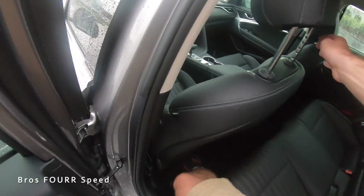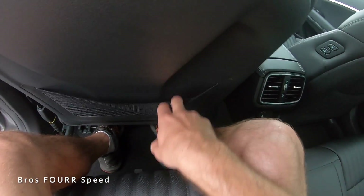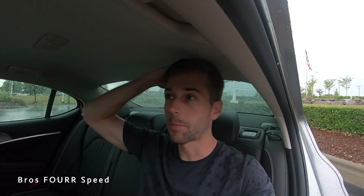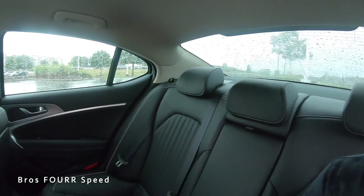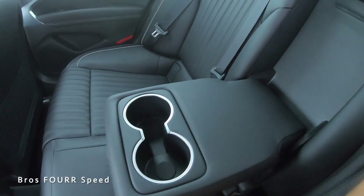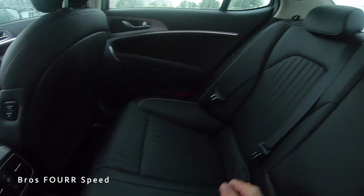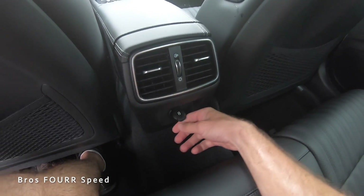At 5-foot-10 with the front seat set at my height, there's decent legroom in the back and a storage net behind both front seats. Headroom puts my head almost against the headliner, but it's a comfortable position — I could definitely sit here for a long period. The center armrest pulls down to reveal two cup holders with a nice trim piece, and there are two air vents along with a USB port.